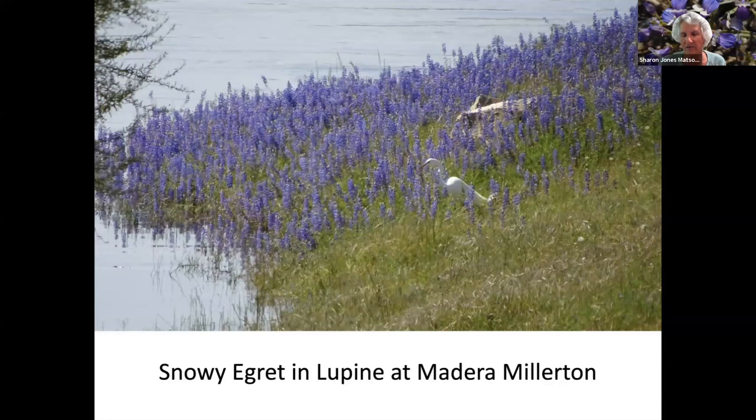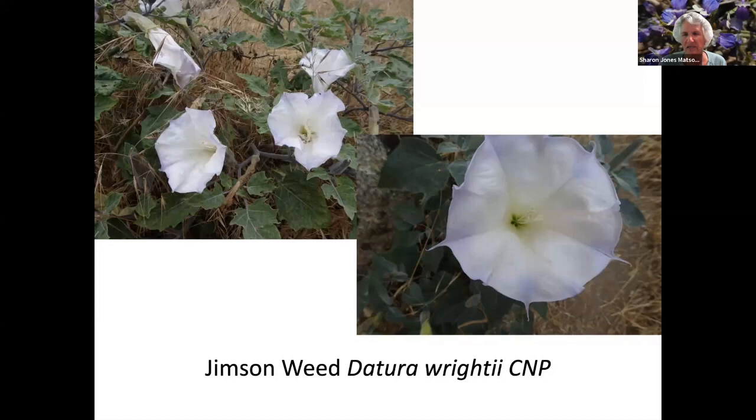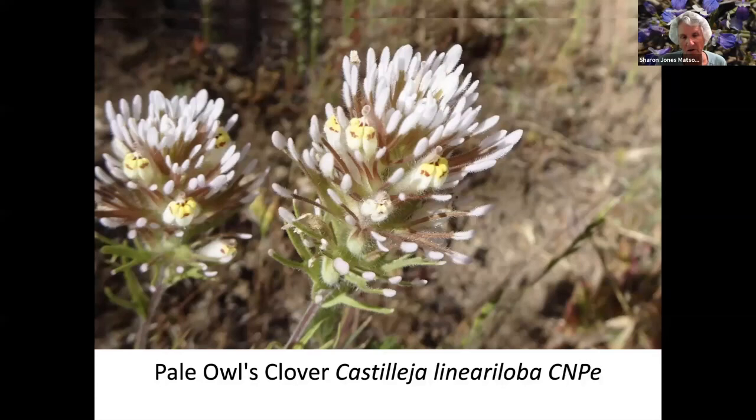Now we're on the north side of Millerton, the Madera side, with a snowy egret and lupine. Jimson weed — this is pretty poisonous. An interesting thing is the flowers unfurl, and before they unfurl, if you look at them from the top, it's quite an interesting design. Pale owl's clover. Coyote.